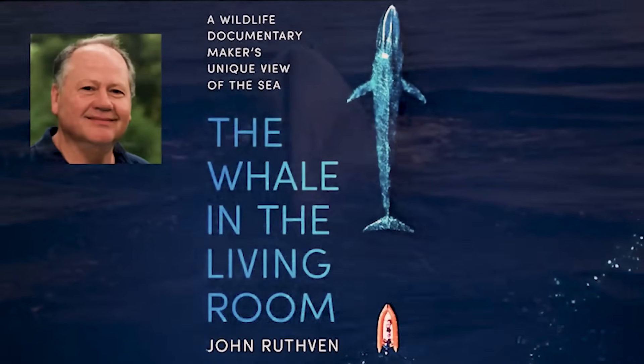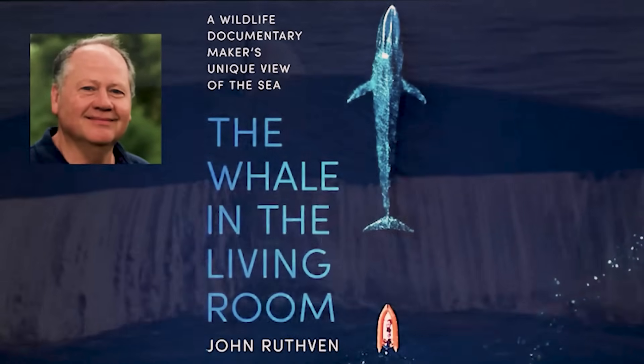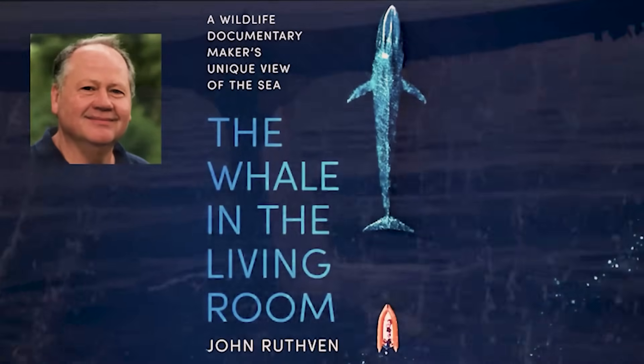I'm John Riven and I've spent 30 years making films about the sea, including working on both series of the BBC's Blue Planet.